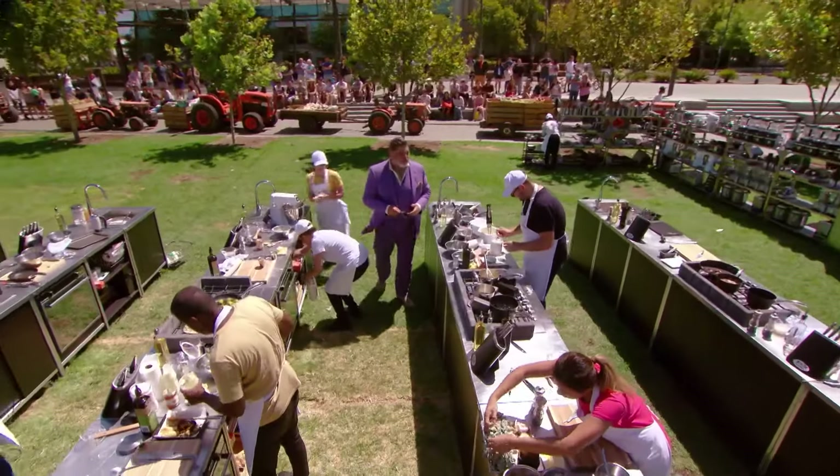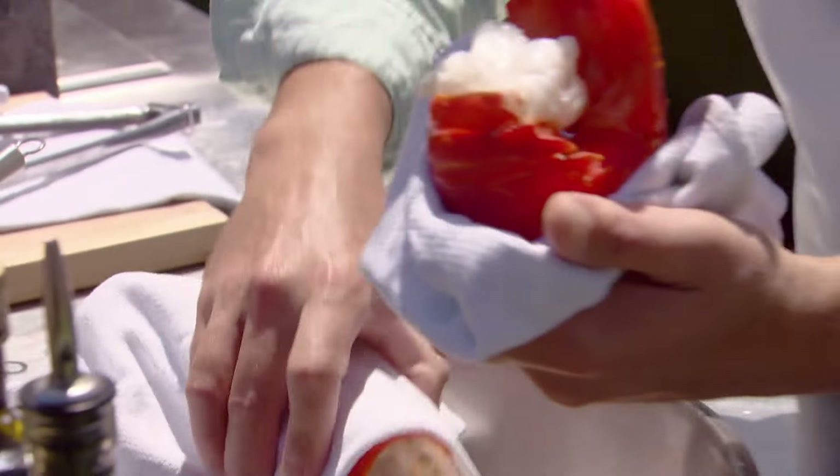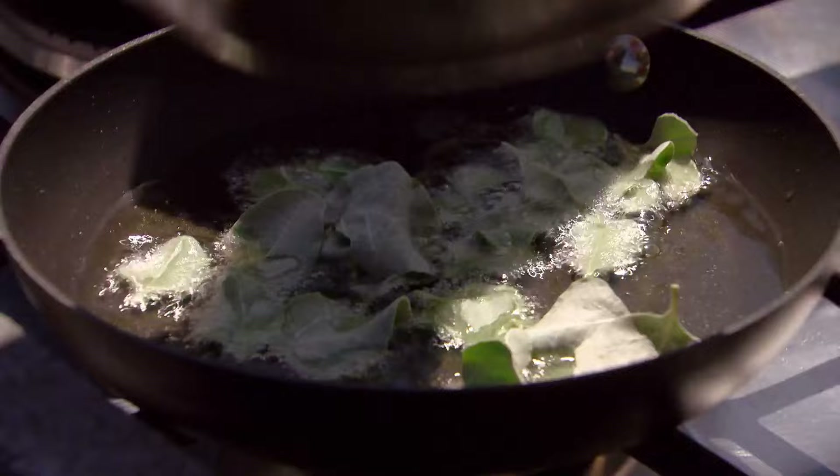Bad news everyone — only 20 minutes left. 20 minutes to go. Push hard. I'm just keeping it really simple and zeroing the crayfish right up today. I've got a bit of saltbush so I'm just going to do that in butter. And it's just beautiful.